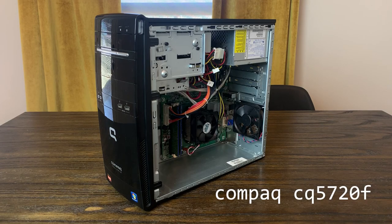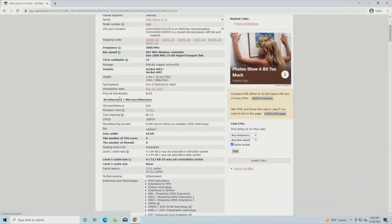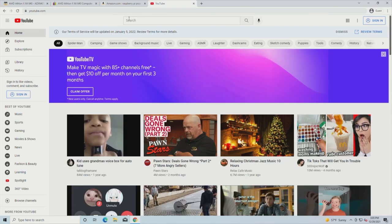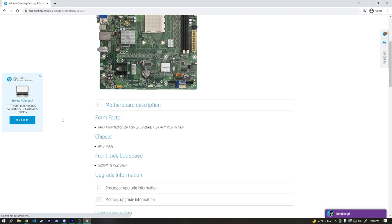In a previous video, we looked at this Compact CQ-5720F and upgraded it from a dual-core Athlon 2 to the 4-core Athlon 2 X4640. Overall, the performance was substantially improved, except when trying to watch videos on YouTube. I concluded that this issue probably came down to the integrated graphics, which, even way back in 2010 when this system came out, weren't really all that impressive.